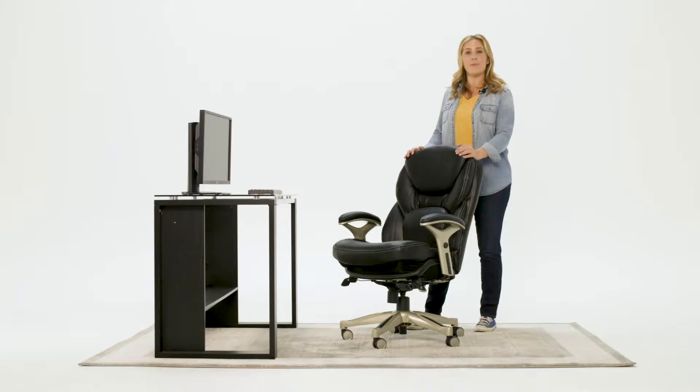This is the Serta Ergonomic Executive Office Chair with Back in Motion Technology. When working long hours, movement promotes circulation, and circulation promotes healing and overall well-being.